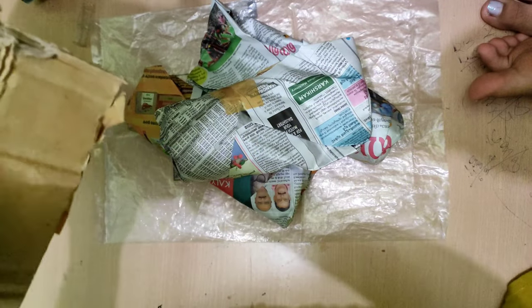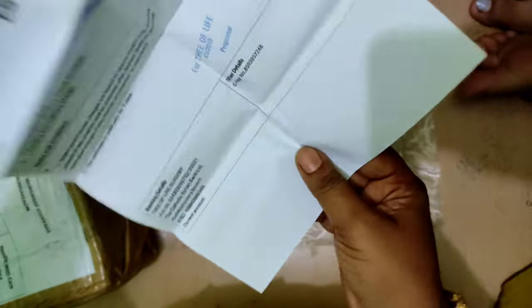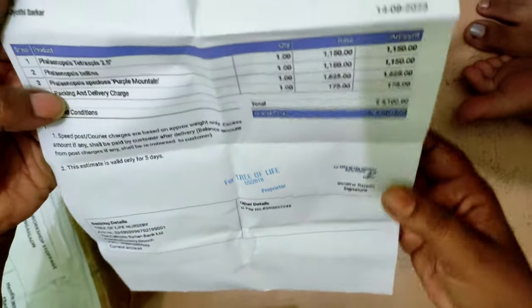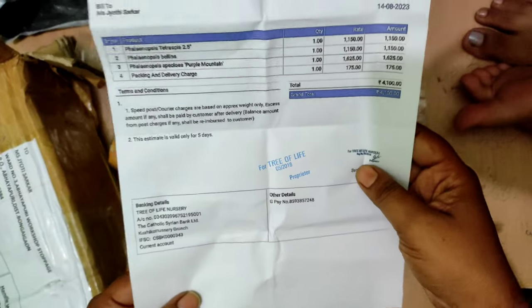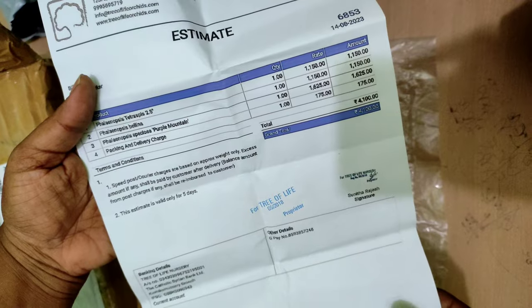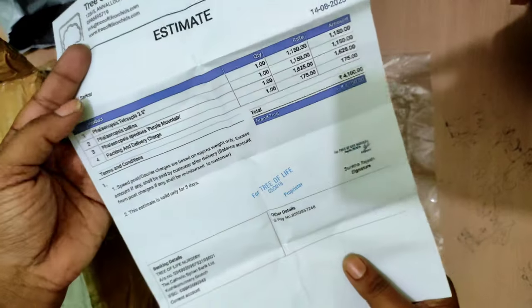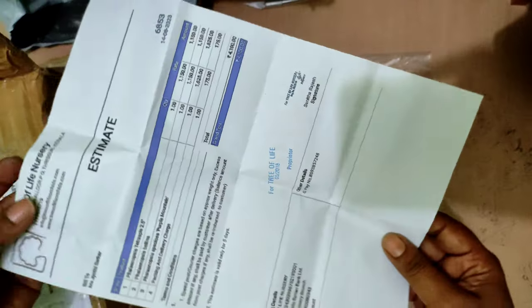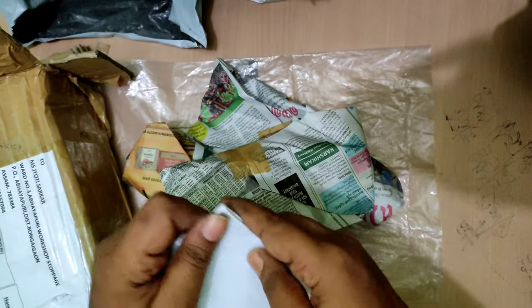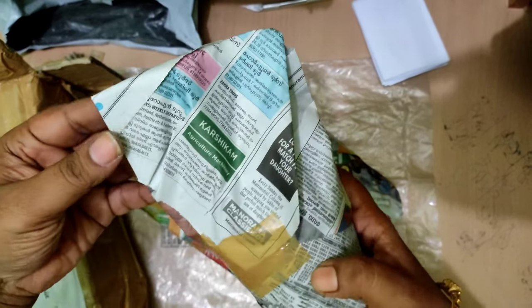There are three Phalaenopsis orchids here — one, the second one, and the third one. She has sent me the estimate in hard copy form; she had already sent it via WhatsApp. We usually communicate through WhatsApp — she sends me the list of new plants available, I select them, and then she packs and sends them along with a printed copy of the estimate.